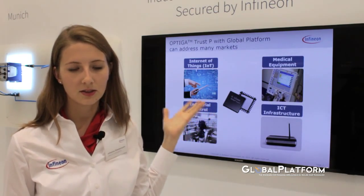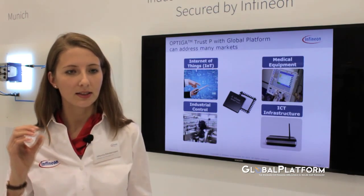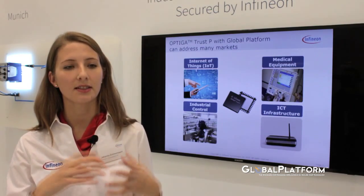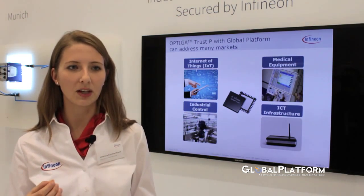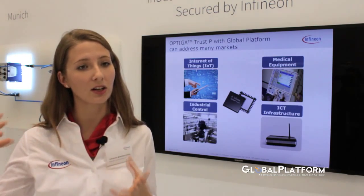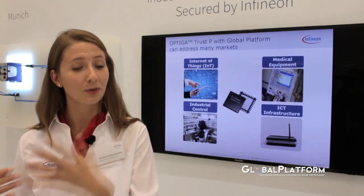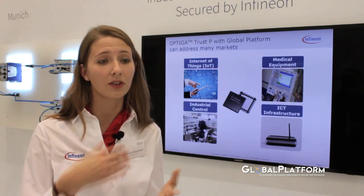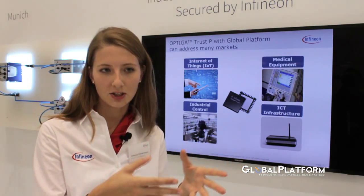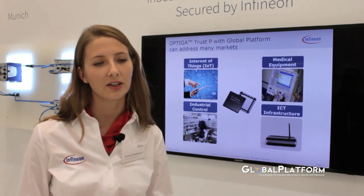We have products such as Optiga Trust P, and GlobalPlatform brings the flexibility that is needed for the Internet of Things. If we imagine a world where everything is really connected, that's going to bring us more and more need for security. I think GlobalPlatform specifications are already going in that direction, and with that, we have a perfect match for future security applications.